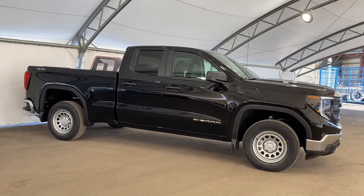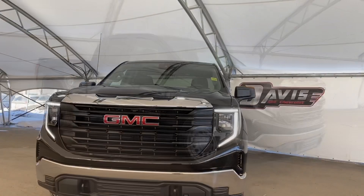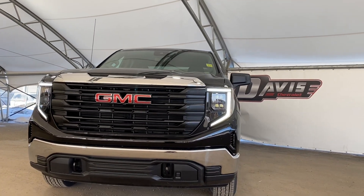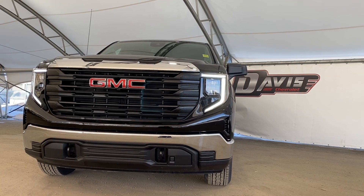And that's pretty much it, so thank you for joining me on this quick walkthrough of one of our brand new 2023 GMC Sierra 1500s. If you have any questions or concerns, please feel free to contact us — we'd be happy to help you. Thanks again and have a great day.